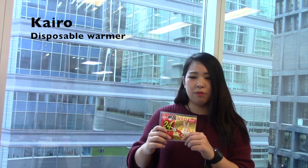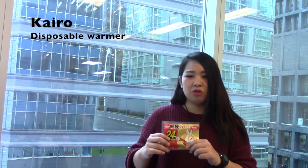This is Kairo, a disposable body warmer made in Japan. It's a pack of iron powder.